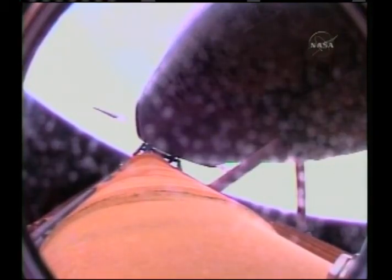Discovery nearing the point of negative return, where the shuttle would be too far down range, too high in altitude to return to the launch site in the event of an engine failure. Discovery, Houston, negative return. Copy, negative return. Four minutes, eight seconds into the flight, Discovery 61 miles in altitude, 150 miles down range, 5,000 miles an hour.